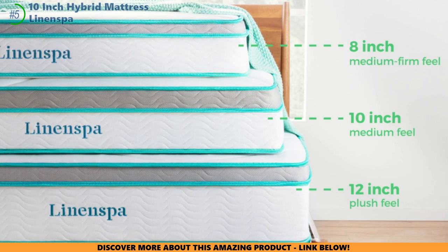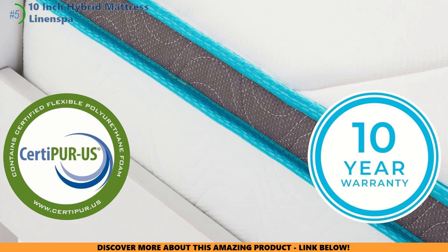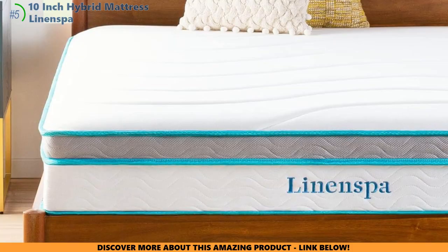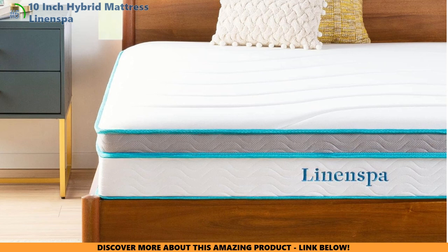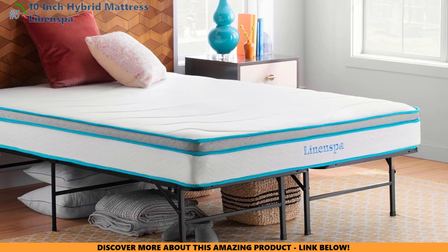Setting up this bed is easier than building a fort — no tools, no sweat. It plays nice with most bed frames too. And hey, if you're freaked out about bedbugs making a visit, don't be. Linen Spa is pretty much a fortress against those creepy crawlies. So is the Linen Spa 10-inch Hybrid the magic carpet for your wallet-watching dreams? It's a sweet deal. Your back and your piggy bank say thanks. If it's snooze-worthy luxury on a dime you're after, your quest might be over. Time to curl up and catch those Z's.